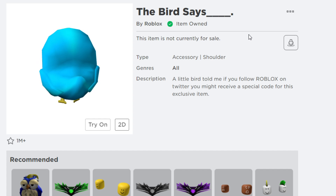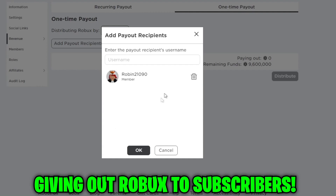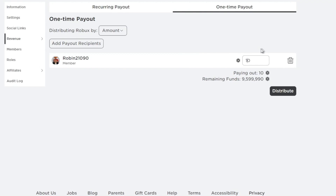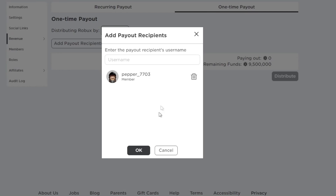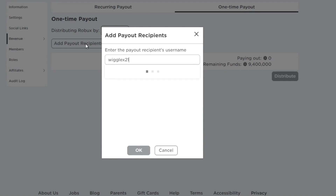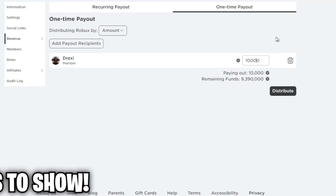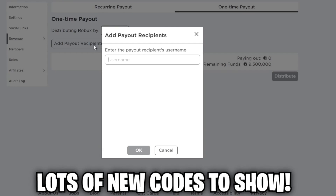Do you want Robux? I always give out free Robux to those who like the video, subscribe with post notifications, and comment your Robux username. Thank you all for supporting this channel. To join the giveaway, just support this channel by leaving a like, subscribing with post notifications, and commenting your username.